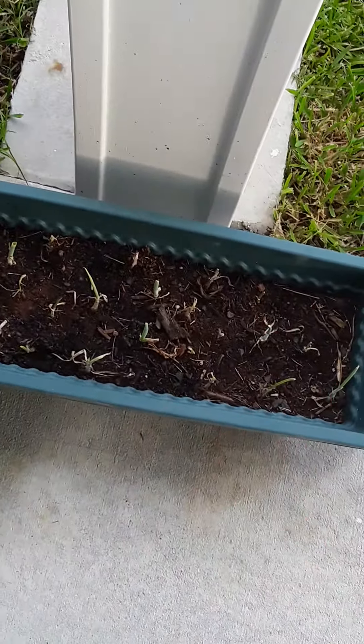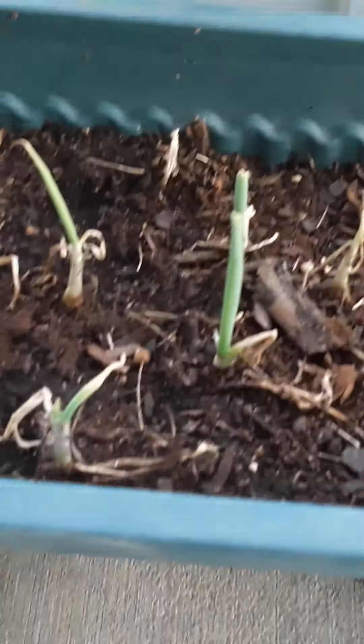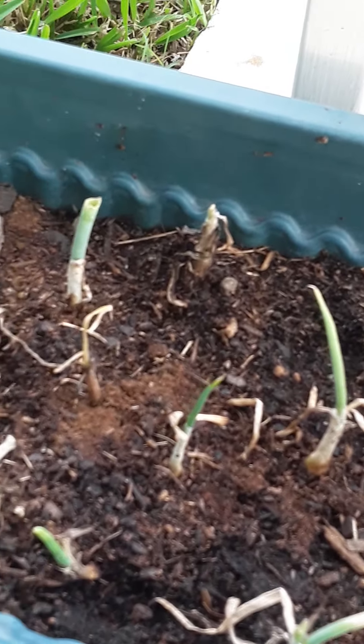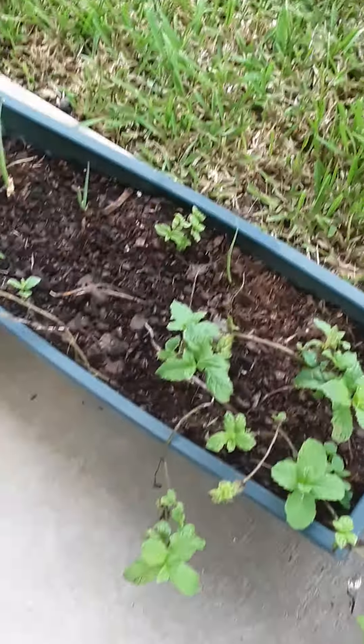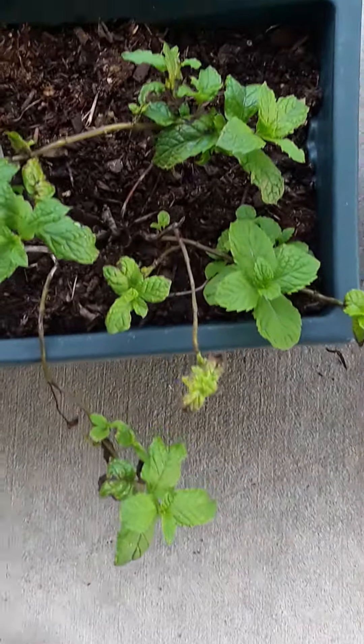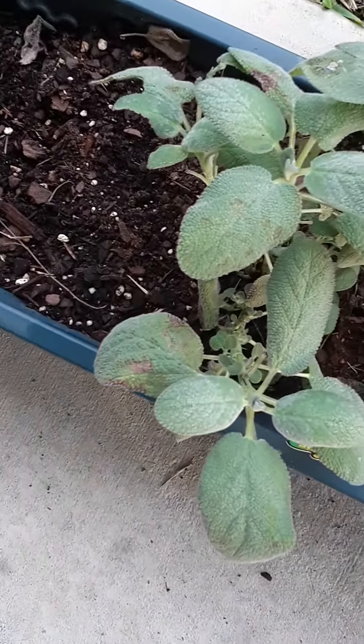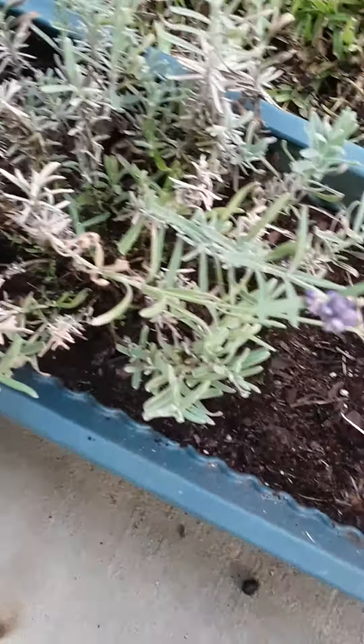I have a lot of plants so I can't do them all in one video. Here we have an onion, a green onion, and here we have this thing I don't know what it's called, and here is this thing I don't know what it's called either, and this — this is a lavender tree.